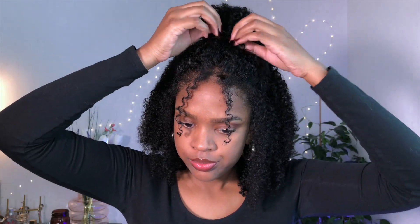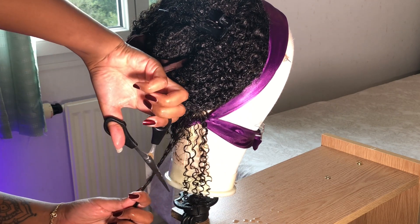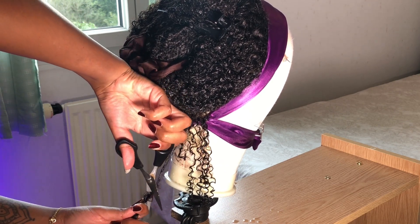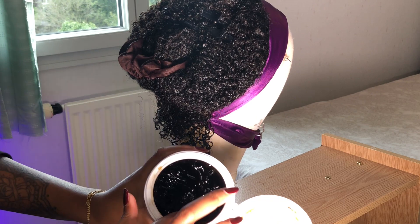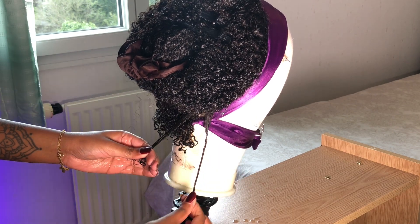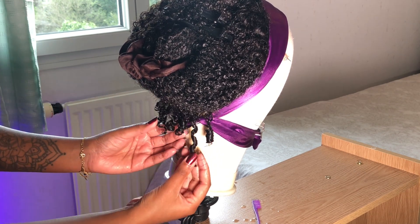Après cette coiffure toute mignonne, je vais essayer de faire un chignon haut pour montrer qu'on peut faire un chignon haut avec les boucles. C'est très naturel en arrière. Pour cette deuxième coiffure, j'ai décidé de couper des petits cheveux à l'arrière de la perruque pour que ça fasse encore plus naturel quand mes cheveux seront en hauteur. Ensuite, vous allez enrouler vos cheveux autour de vos doigts en utilisant la méthode du finger coiling pour faire boucler les petites mèches et pour que ça fasse effet baby hairs à l'arrière.